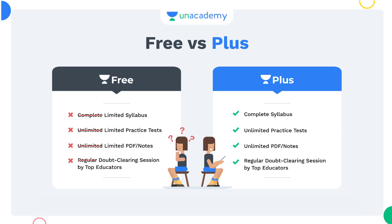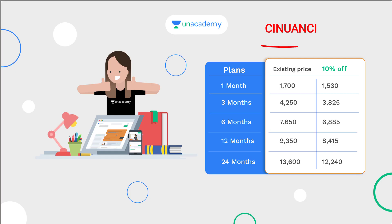There are unlimited practice tests, complete syllabus, PDF notes, and regular doubt sessions by top educators. If you have a referral code, you can use NCUC or Master Feesal. You can get 10% off for your friends using the LDC and LGS referral.